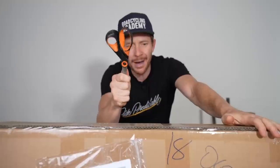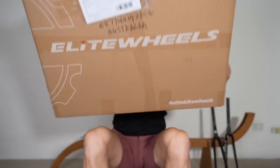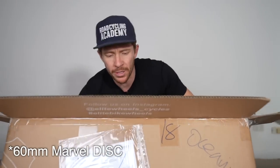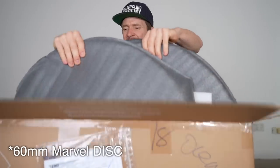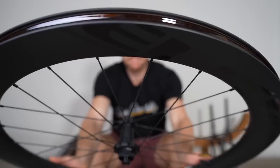We should probably unbox them quickly to make sure there's no issues or damage with them. Looks pretty good. Now, the name of the model — I can't remember off the cuff, I'll put it on the screen. But these were the cheapest sort of carbon wheels I could find on their website. For the price, they look pretty good. Spoke tension all feels pretty good.